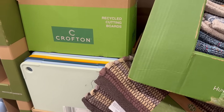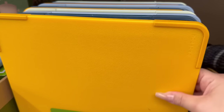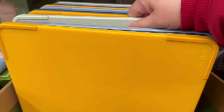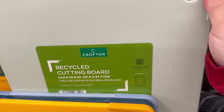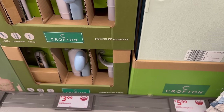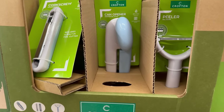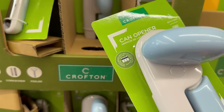You also have recycled cutting boards going for $5.99. I love that they're doing a lot of eco-friendly stuff. The orange-yellow color is really nice. They come in blue, darker blue, light blue, and mid color. The quality feels really nice, they are dishwasher safe, and have non-slip edges. You also have recycled kitchen gadgets for $3.99 — a corkscrew, a can opener, and a peeler. They feel really nice.